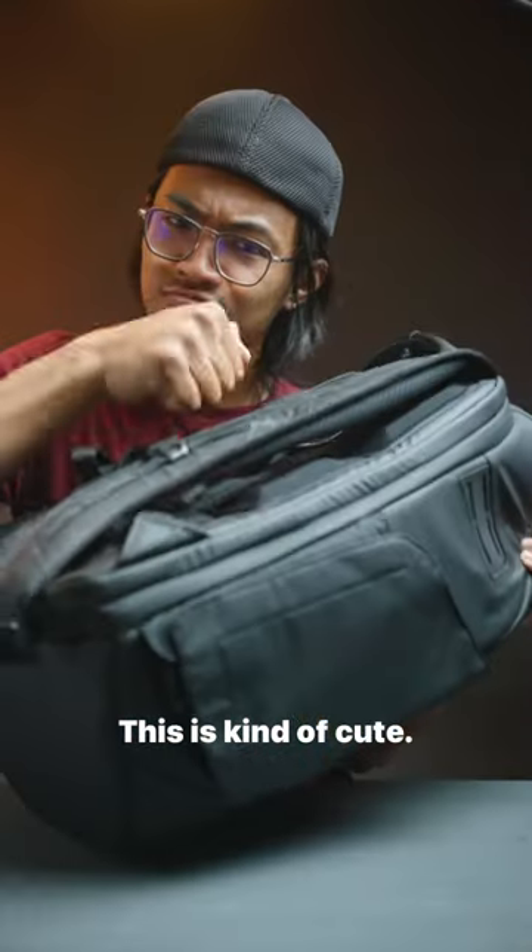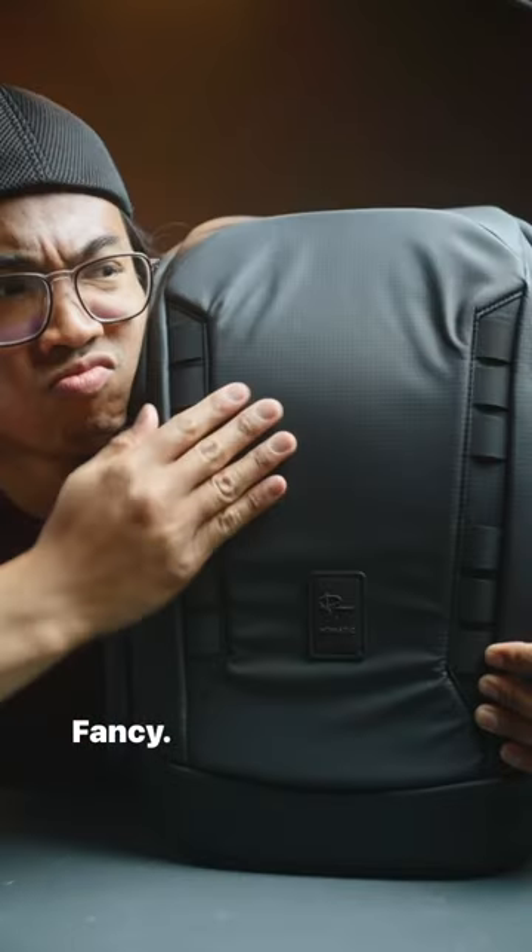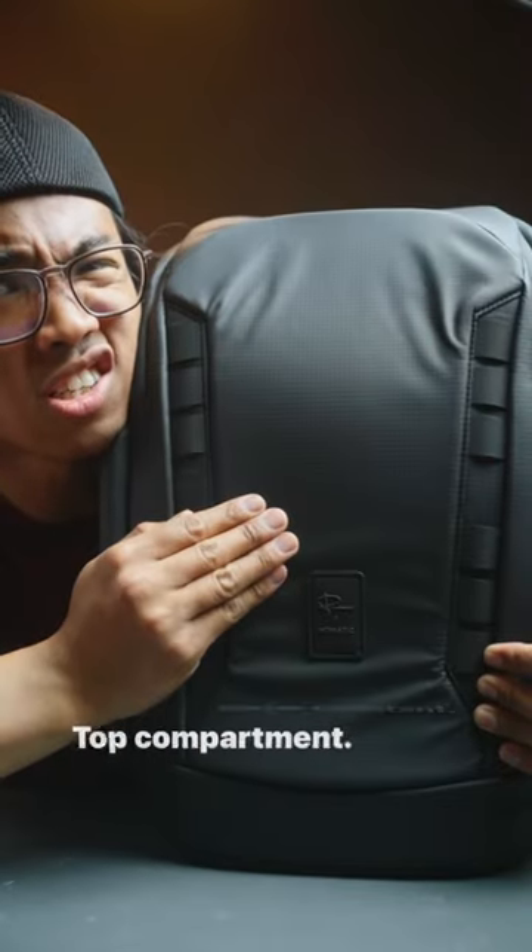This is kind of cute. Fancy. Water resistant. Top compartment.